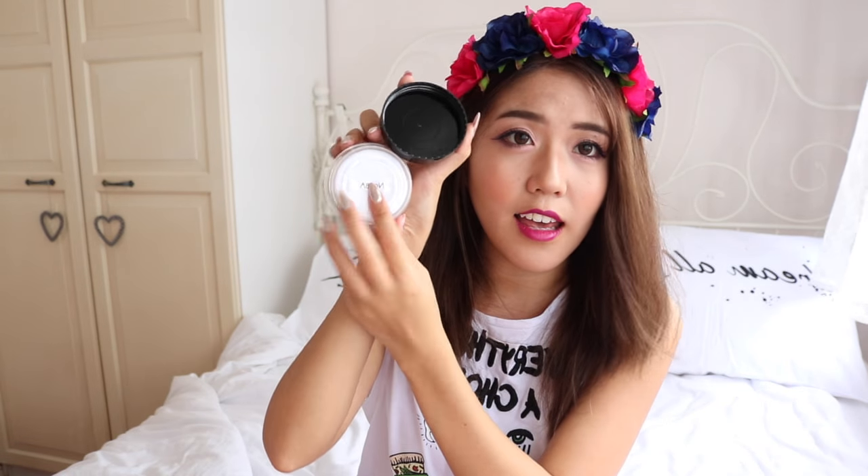Oh, what's this? We have another product from Nova — this is the Nova Magic Powder in shade 19. So this is a loose powder.